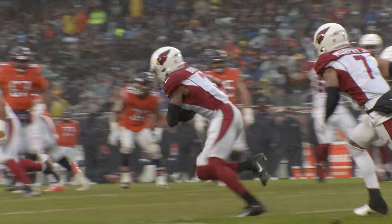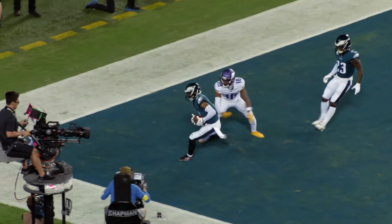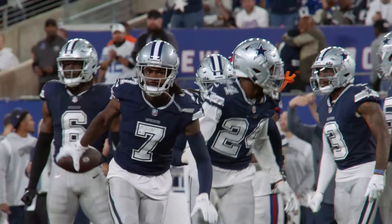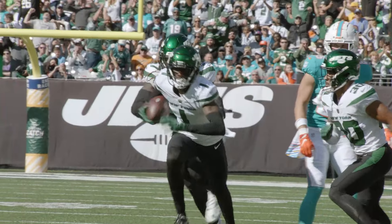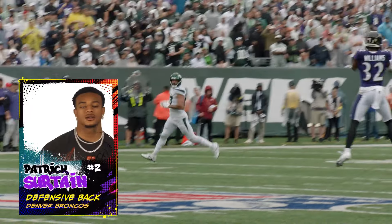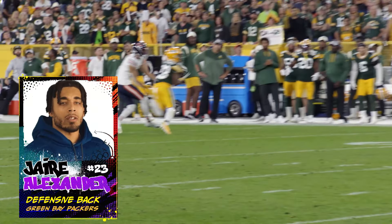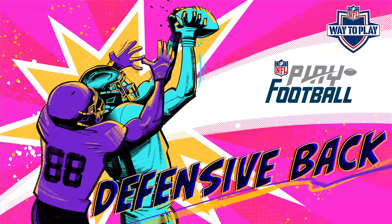Having strong defensive backs can be the difference between a win and a loss for your team. It's up to you and your fellow defensive backs to stop the other team's passing game. Those are the basics on how to play defensive back. Thanks for watching — come back to watch more in-depth videos, and to see more, head to PlayFootballNFL.com.